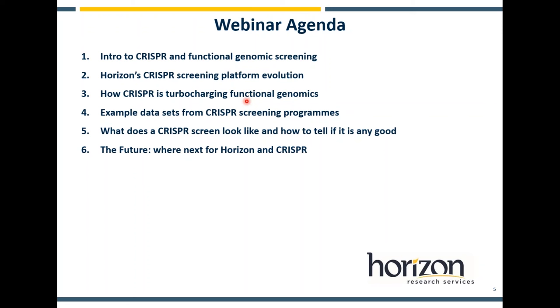Then I'll go through some example data. I want to focus on some example screening sets and then really get into the technical detail about evaluating the performance of your screen overall, looking at QC and the kinds of data we've been generating. Towards the end, I'd like to move on and talk about some other adaptations to the CRISPR screening apparatus we're making and some future plans and alternative approaches to doing functional genomic screening.